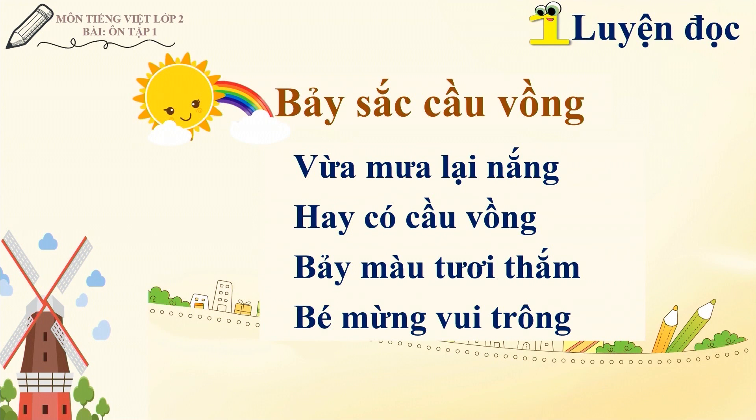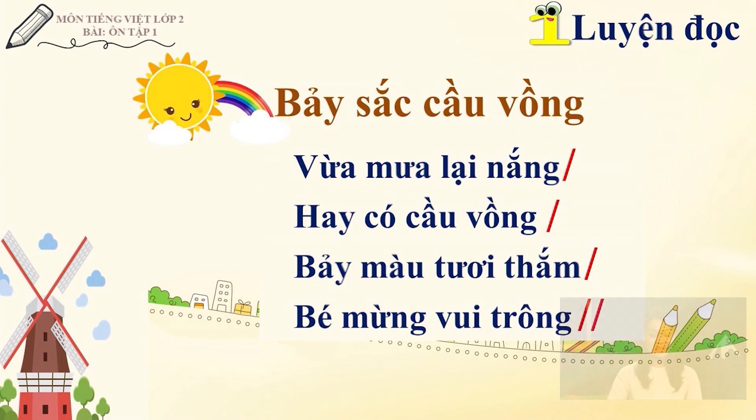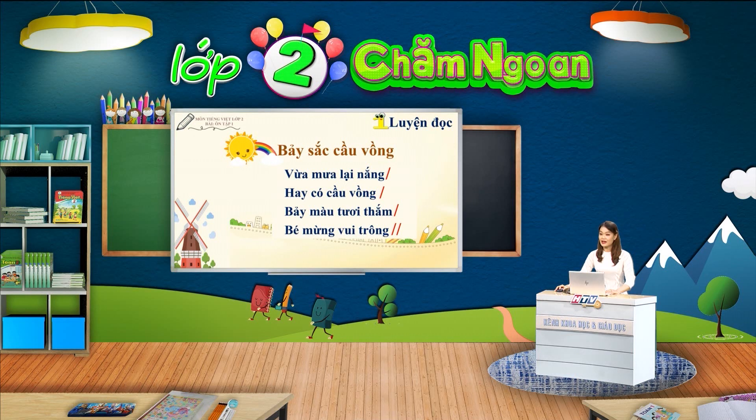Ngoài việc đọc đúng, chúng ta cũng cần lưu ý cách ngắt nhịp khi đọc bài thơ. Các em cùng luyện đọc với cô khổ thơ một theo nhịp ngắt đúng nhé: Bảy sắc cầu vòng / Vừa mưa lại nắng / Hay có cầu vòng / Bảy màu tươi thắm / Bé mừng vui trông. Bây giờ các em hãy lắng nghe và đọc lại cùng cô một lần nữa.